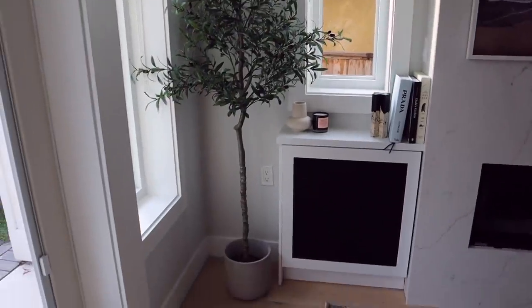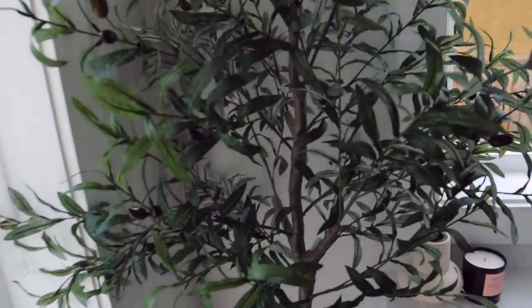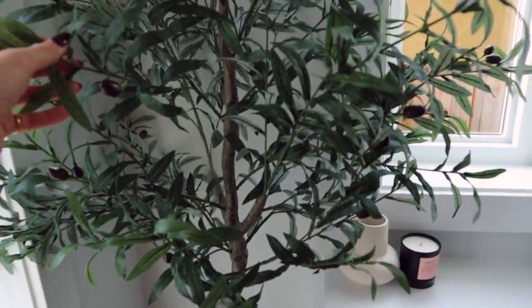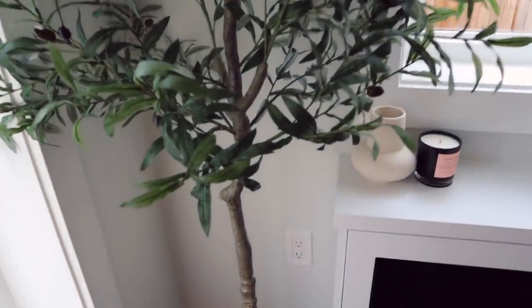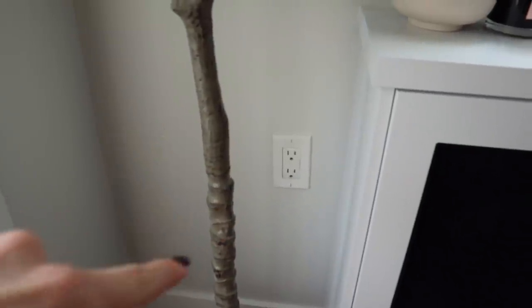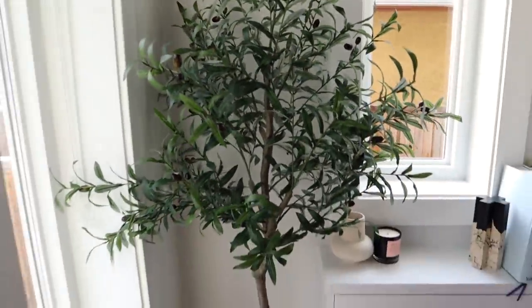We have a fake olive tree here - that's fake. I've been watering this tree for weeks! That's a dad joke. We got it from Art at Planto and it was a really good price. It's pretty good quality from far away.